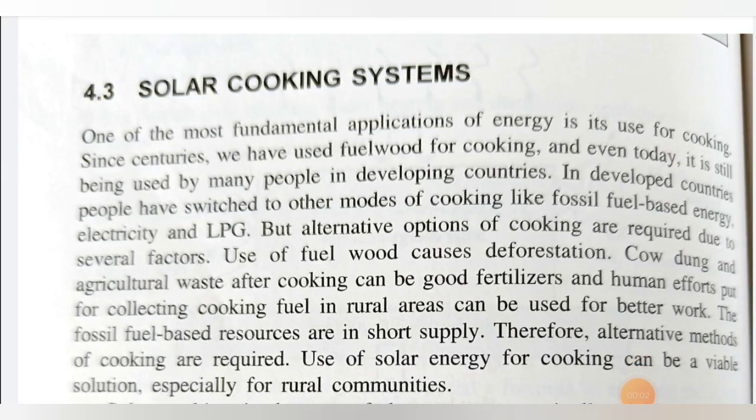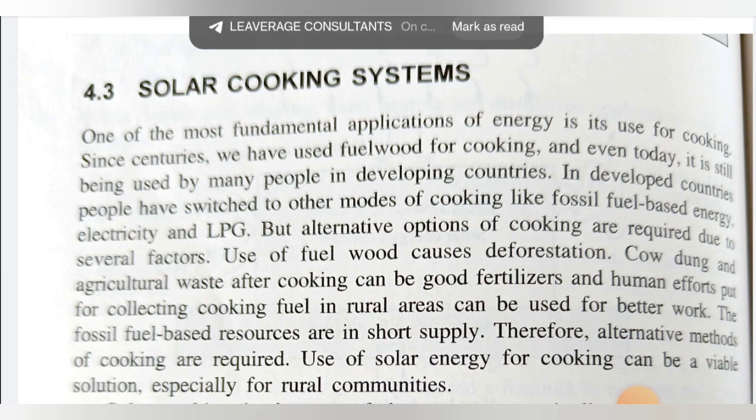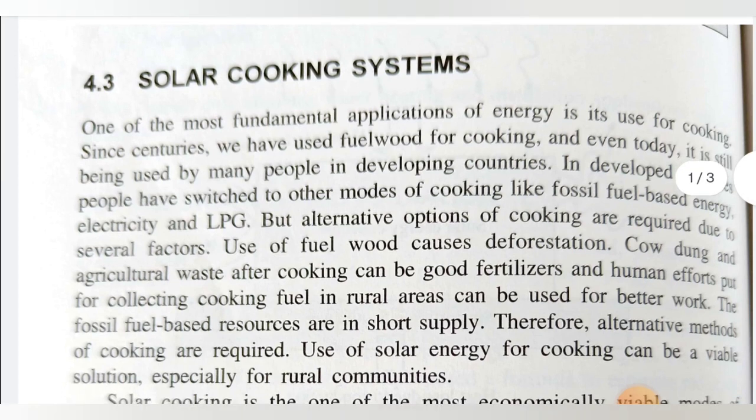Hello students, myself Professor Gada Kesses from S&D College of Engineering and Research Centre, EULA. Students who are learning the final year subject — solar and wind energy — up to the last lecture we have seen points from unit one to unit four, including some case studies related to solar energy applications. In today's lecture we are going to see one important case study related to the solar energy application, that is the solar cooking system.